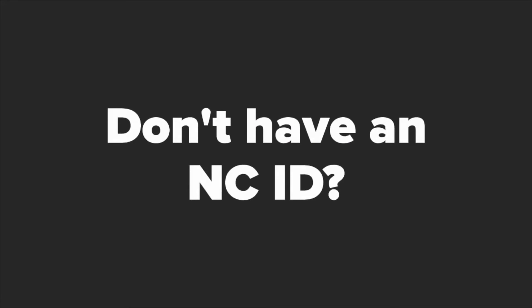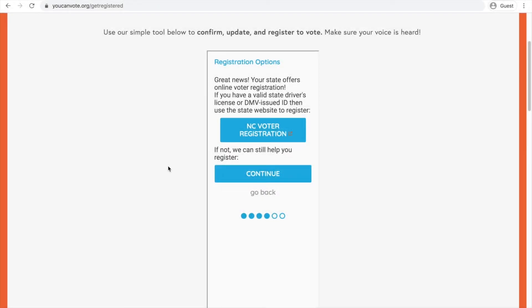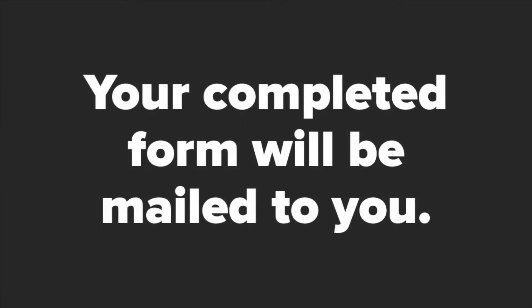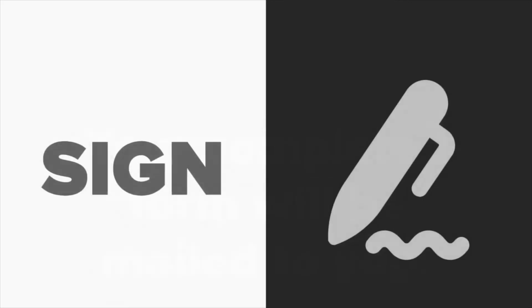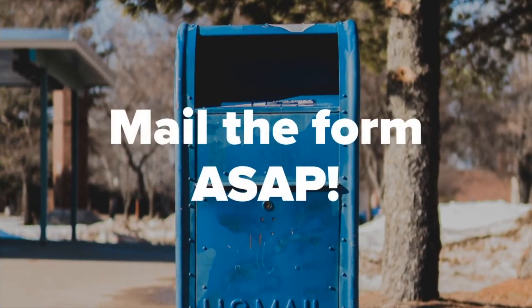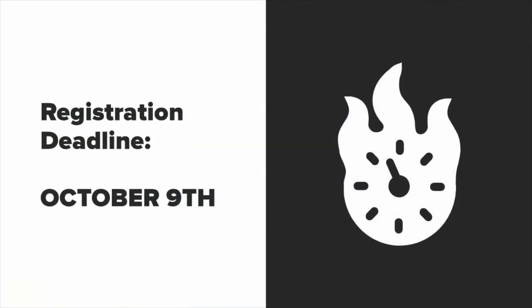If you do not have an NC ID or your full social security number, select Continue Registration. Enter your residential address, or your mailing address if you get mail at a different location. Submit your voter information and you will be mailed your voter registration form that you simply need to sign, date, and return in the pre-addressed stamped envelope that is provided for free. Mail the signed and dated form right away to be sure you are registered by the deadline, October 9th.